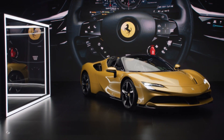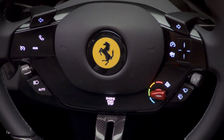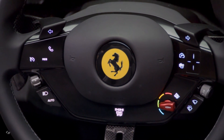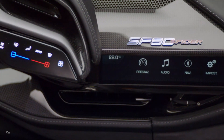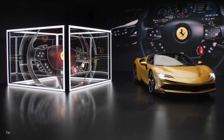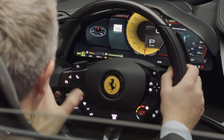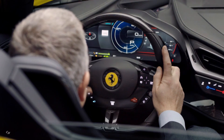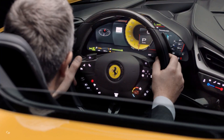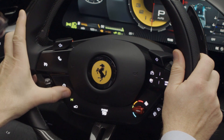Thanks to the introduction of the head-up display, the main information can be projected onto the section of windscreen within the driver's field of vision. The SF 90 Spider's steering wheel completes that transfer process from the competition world and also ushers in a new era by introducing a series of touch commands that allow the driver to control virtually every aspect of the car without ever taking their hands off the wheel.